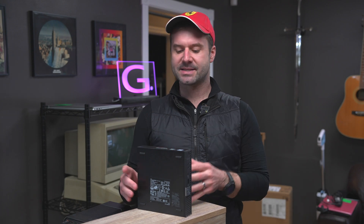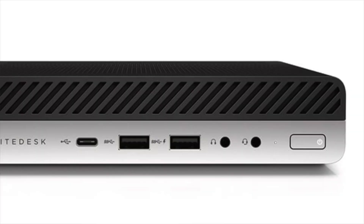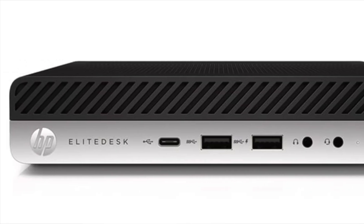Dell is not the only company that makes a little mini computer. You also have Lenovo's ThinkCenter, HP's got a little mini pavilion, and then of course Apple has their infamous Mac Mini.